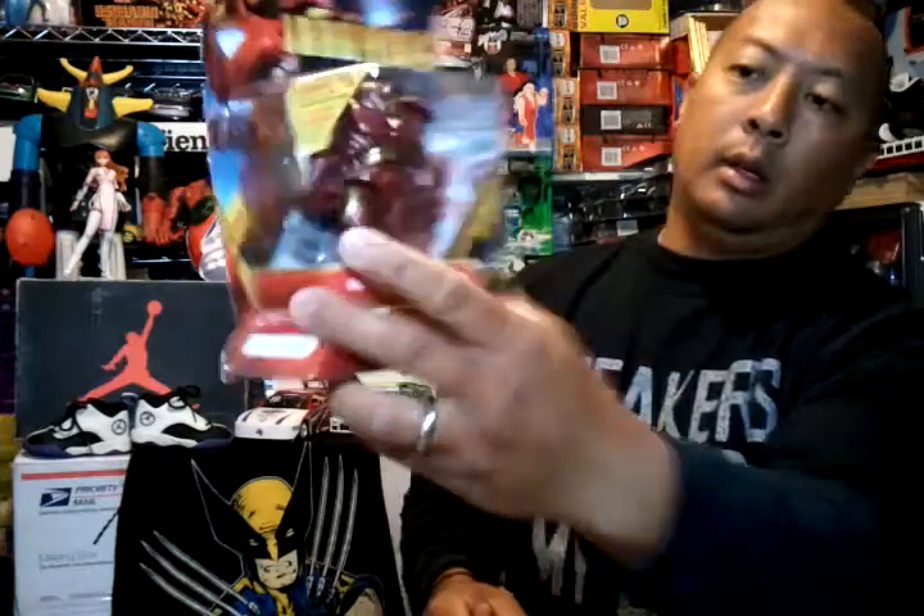Pretty bulky figure, I like it — pretty cool Iron Man.